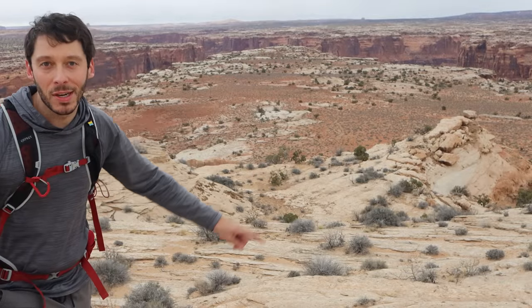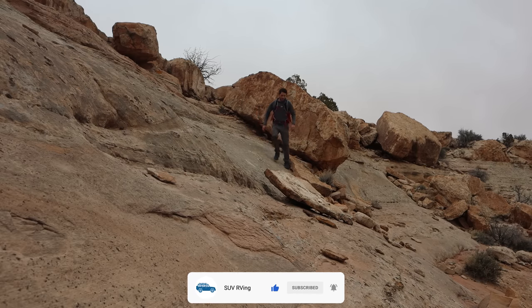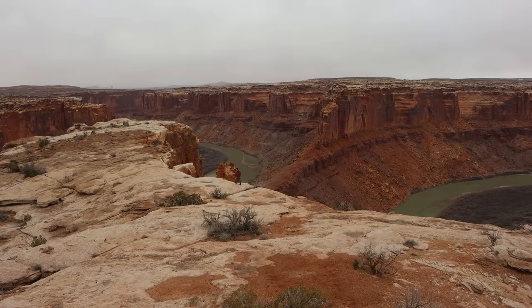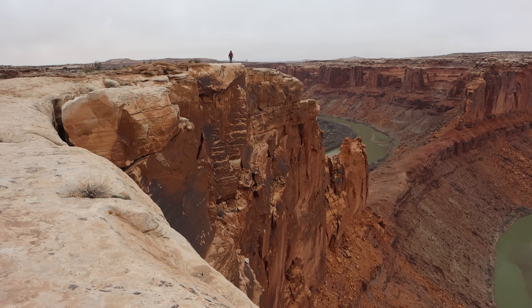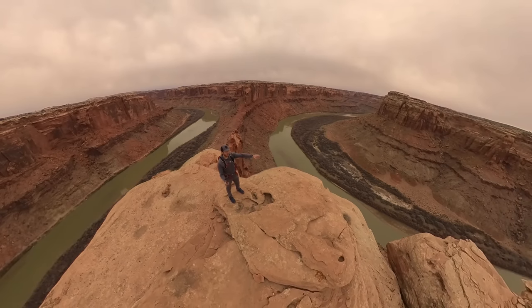Do you see the point of this triangle out here? That's where I'm headed. This is a spectacular viewpoint above the Green River here.